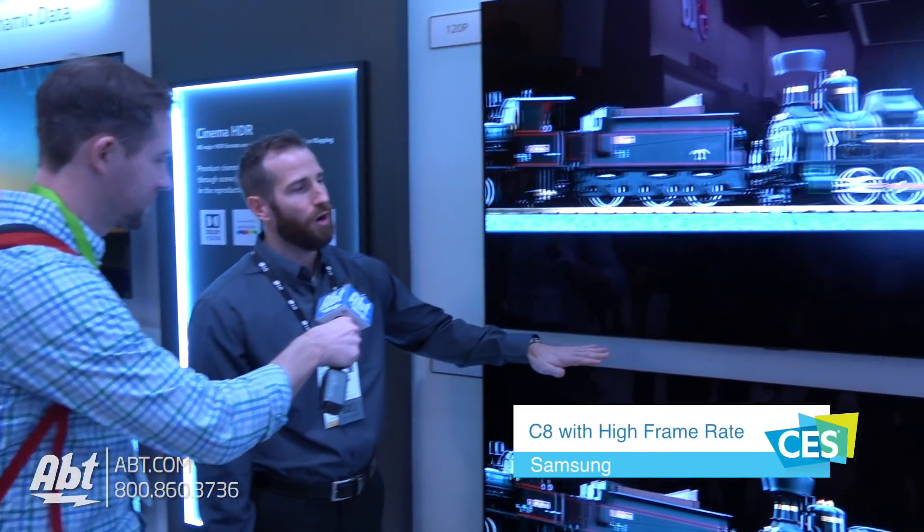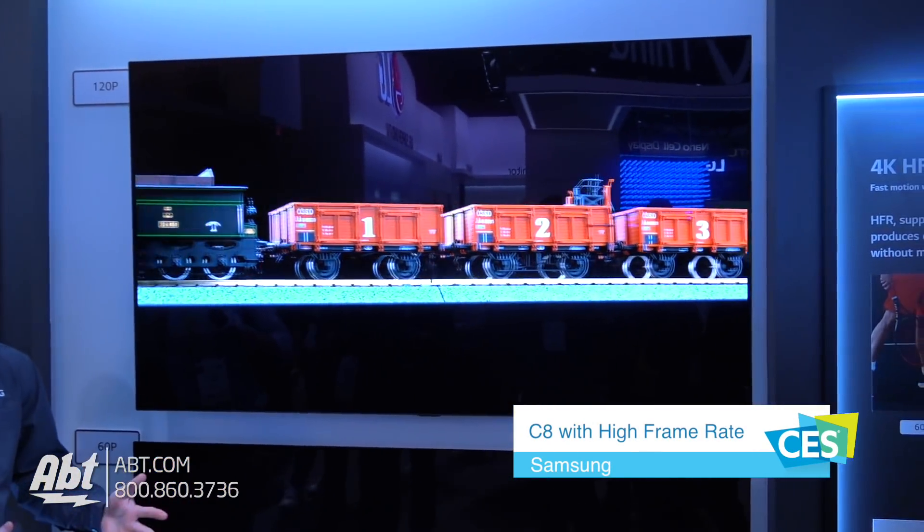Hey everybody, Carl here from APT at CES 2018. We're here in the LG booth with Matt and he's going to talk to us about the C8. So this is our new OLED C series, the C8.